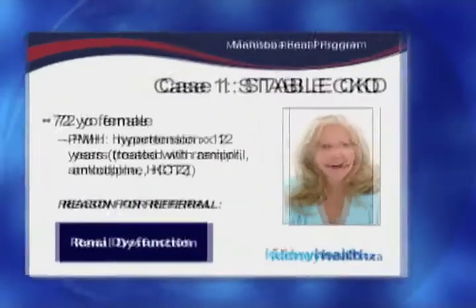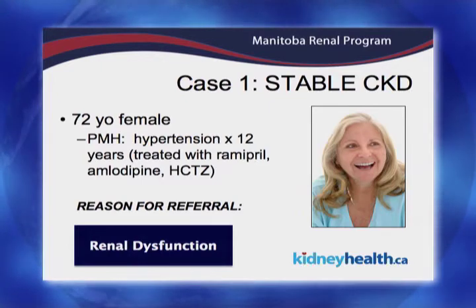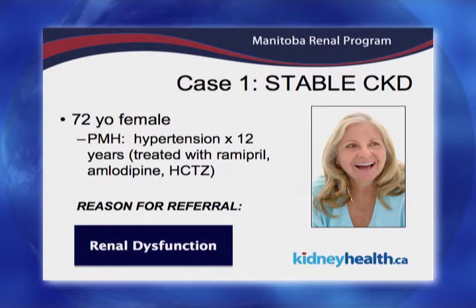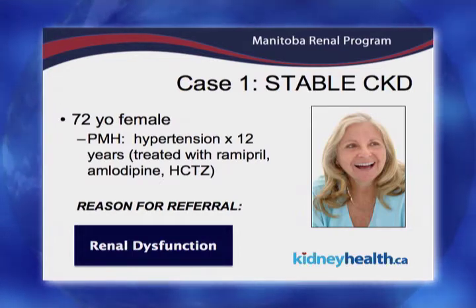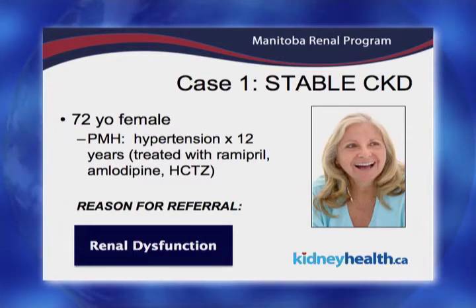This is one example of a CKD referral that we get. A 72-year-old lady who seems very active and healthy — she's had high blood pressure for a number of years, it's treated. She's got pretty significant high blood pressures on three agents but reasonably well controlled. She's referred because her GP has just gotten an eGFR that's low on a couple of different readings, so an appropriate referral in this context.